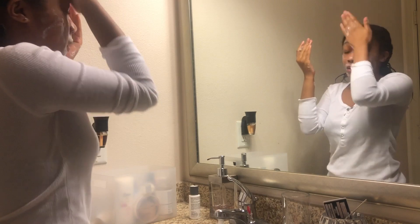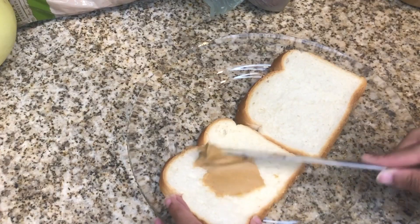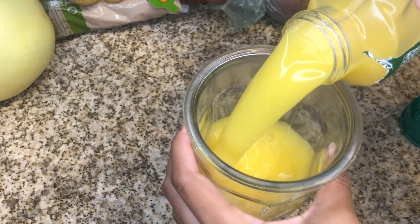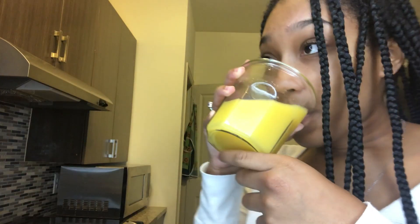This is me doing my skincare routine. If you'd like a full detailed video about that, I would gladly do that. This is my breakfast — I usually eat a peanut butter and jelly sandwich with orange juice, and I can't be the only person who dances while they eat.